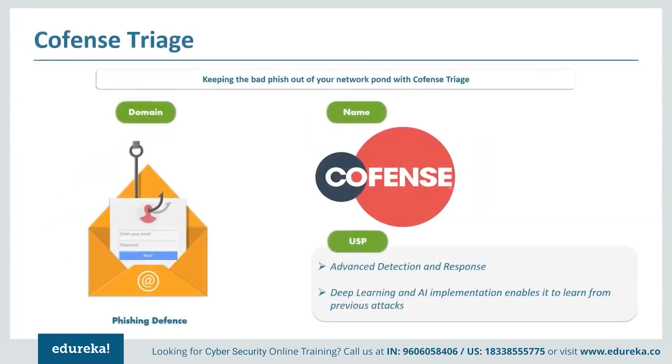Up next is Cofense Triage, a phishing defense tool. One of the most popular ways for attackers to enter a network is to trick a user into taking an action — whether installing malware or providing login credentials — and if they pretend to be a company official, business partner, or family friend, their chances of success skyrocket. Phishing emails range from clumsy sweepstakes-type scams all the way up to highly researched, targeted campaigns designed to attack a handful of key people at an organization, yet most organizations have little or no defense against them.